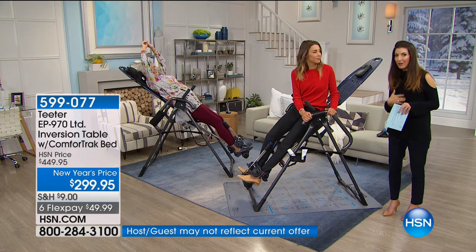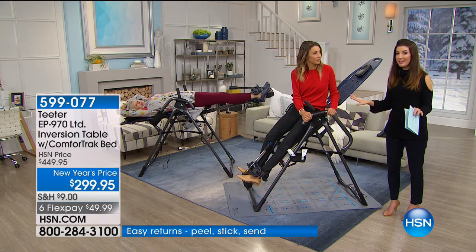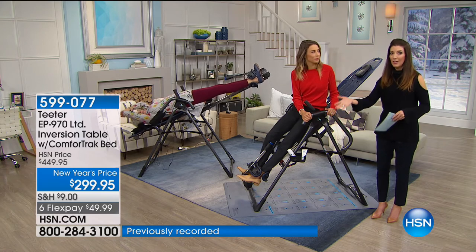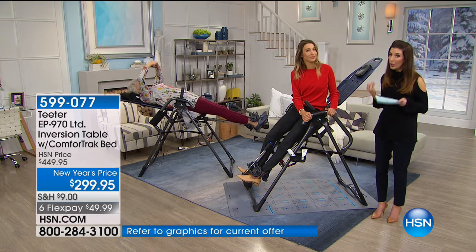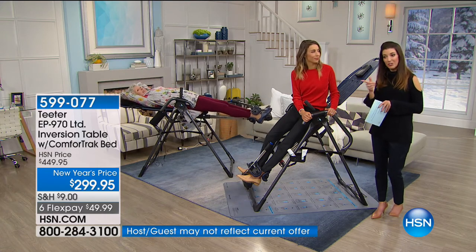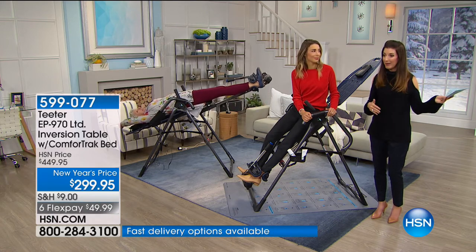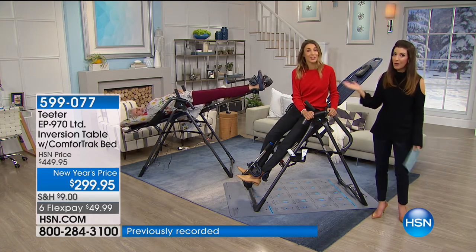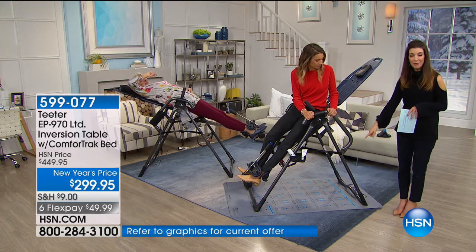This is the perfect solution — the lowest price of the year. Don't wait until February, March, April, or next year. Steel prices are going up. Today you can get it with six Flex Pays of $49.99, spacing out your payments over six months. You couldn't get three massages for this price — a massage with tip is about $100 an hour, and this gives you hours and hours of relief that you can own.